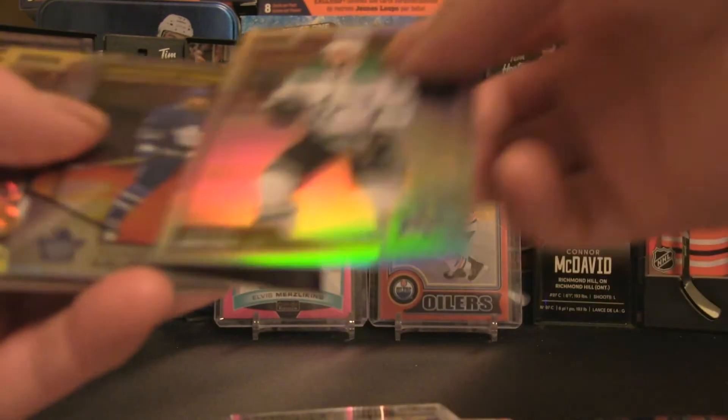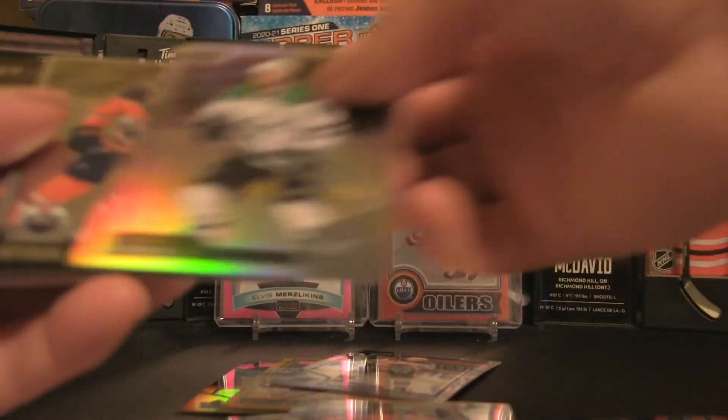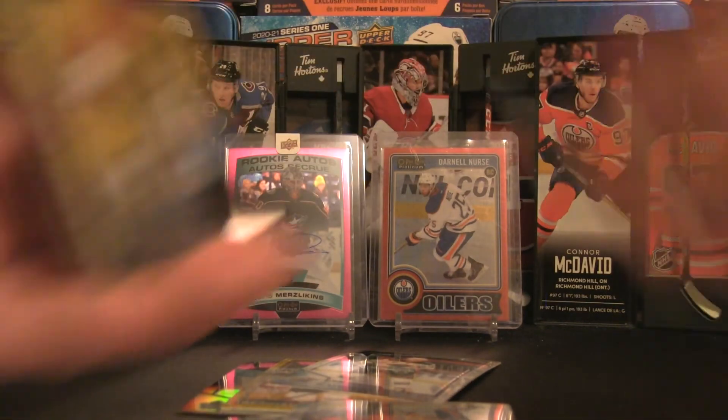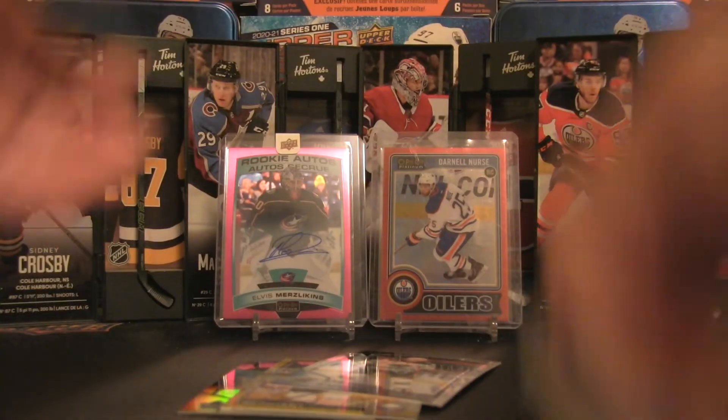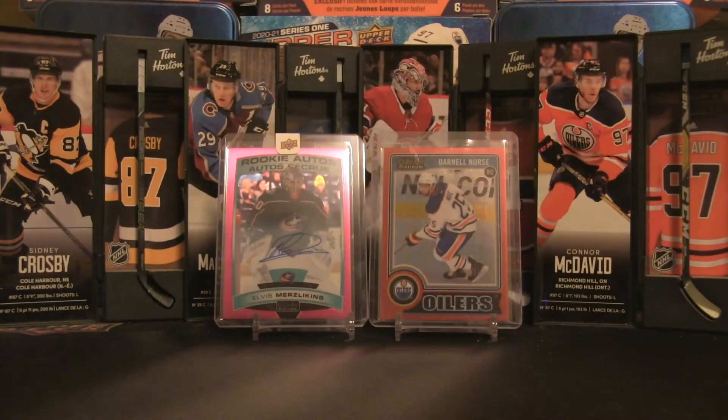Putting the awesome cards at the back to end off with the hits of the break. Let's have a look at those two showcase cards in the background once more — the redemption and the rookie card.